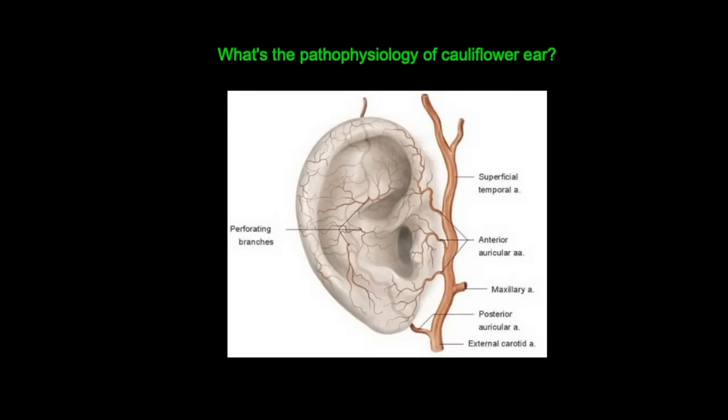The ear, also known as the pinna, is made up of skin, cartilage, musculature, and perichondrium, and the perichondrium supplies blood to the underlying cartilage in the ear.